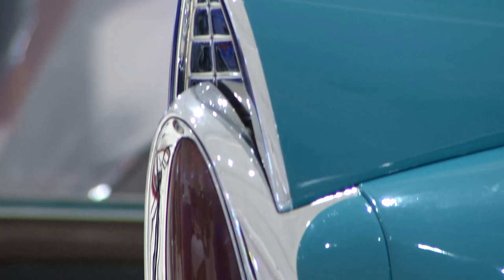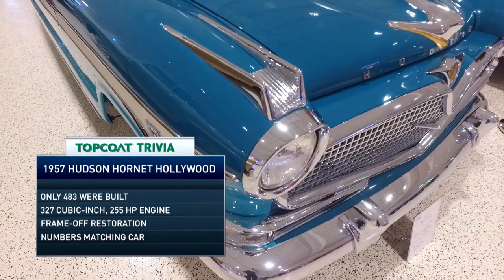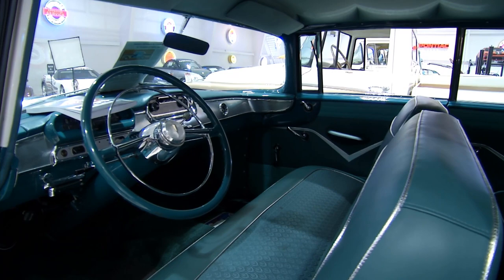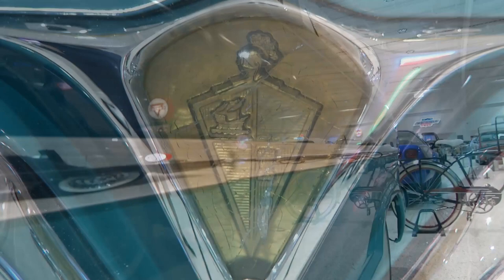A little over a year ago, we had a private tour here at the American Muscle Car Museum. Within this tour, a lady — I'm going to guess about 80 years old — came around the corner and said, 'Oh my God, is that a '57 Hudson?' She turned to the crowd and said, 'I got a lot of action in that front seat of that '57 Hudson.' That lady, for the rest of the evening, was running laps around this building. That's what a lot of these old cars are — a lot of memories.